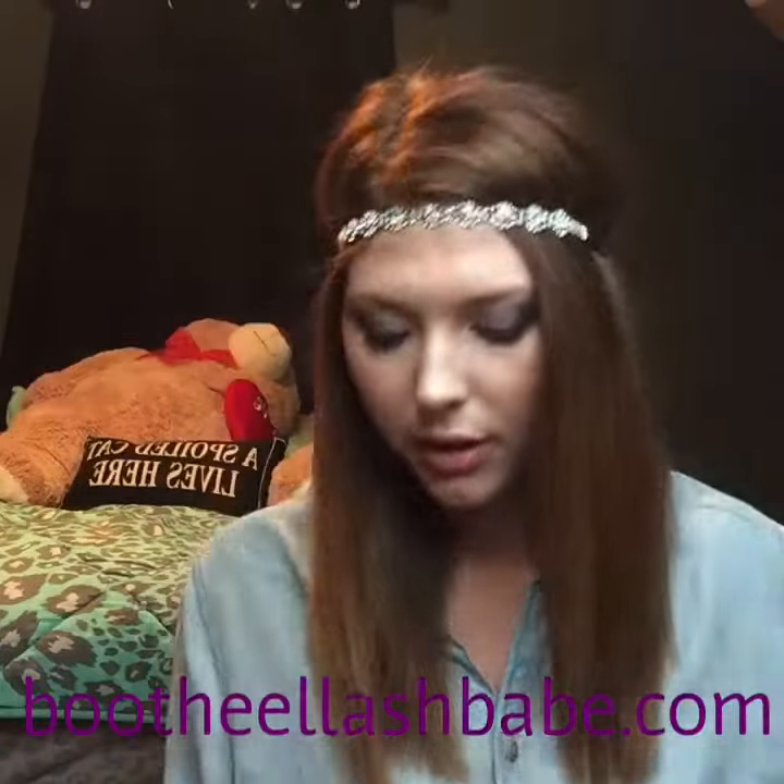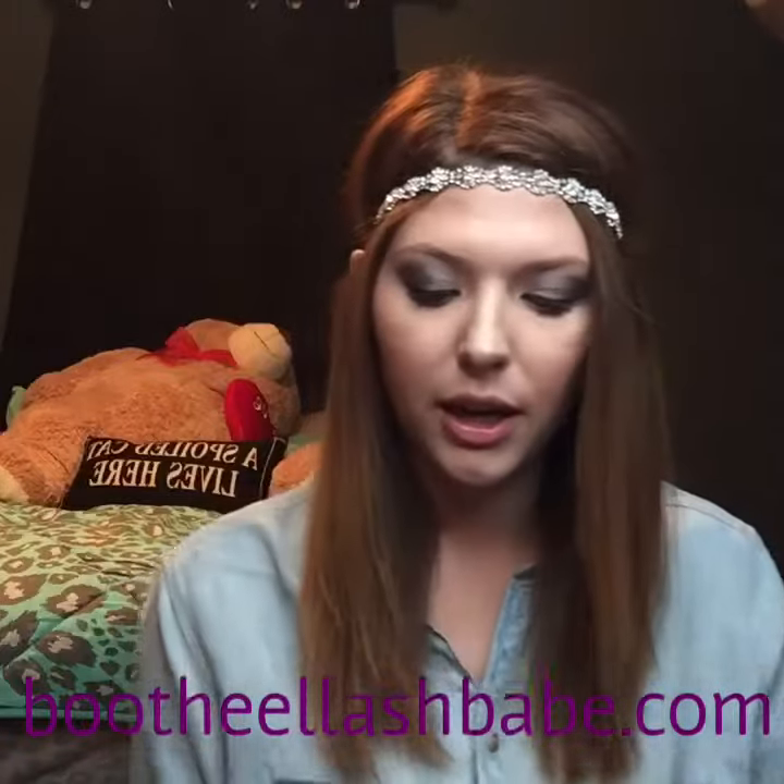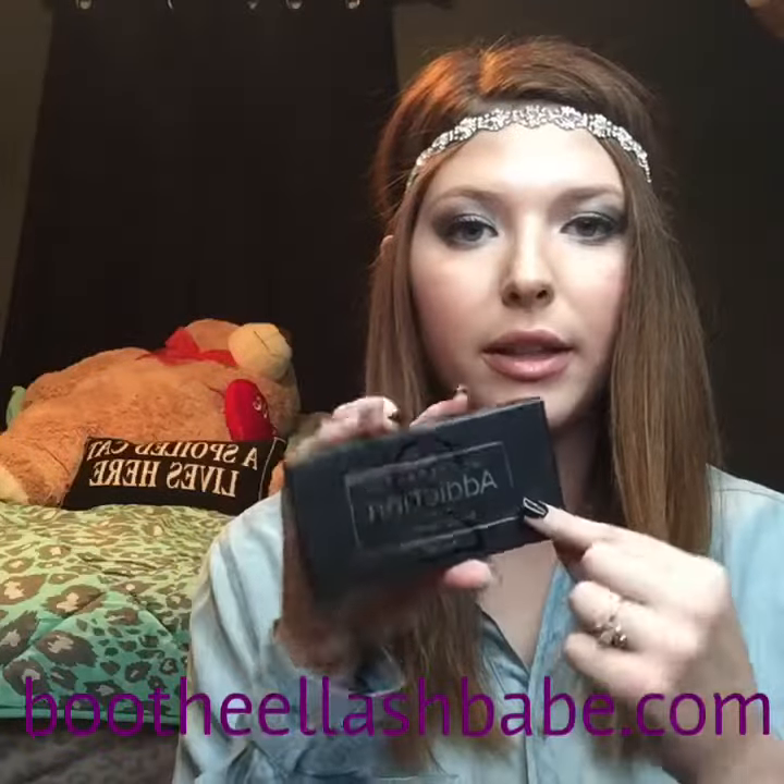You get an eyeliner color — I have black, which is perfect. You get to choose an addiction palette; this is palette two, for smoky eyes, which is what I used today. And then you of course get 3D mascara.